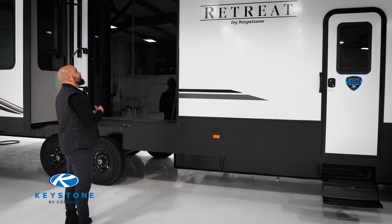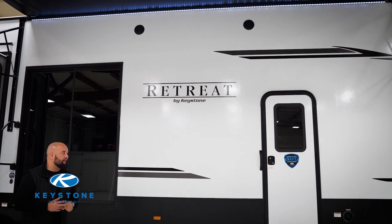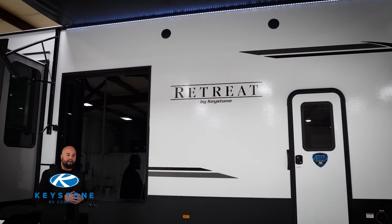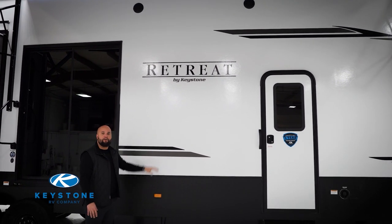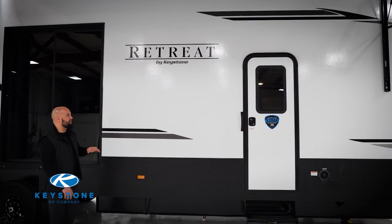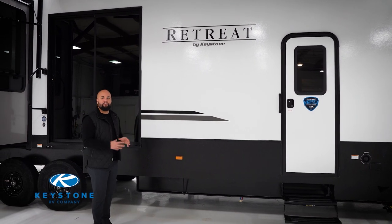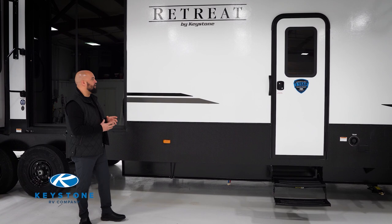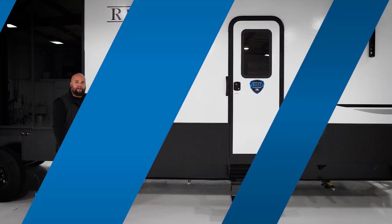You also have two exterior speakers run by your module in the living room space. Those are going to have two different zones, so you can listen to music outside and listen to TV inside. The exterior here is actually fiberglass — we do build fiberglass and we do build aluminum with retreat. One of the main advantages of fiberglass is going to be the aesthetic; it has a very good look, it's a little bit cleaner, and it does a better job blocking out the sound of the campground compared to aluminum.